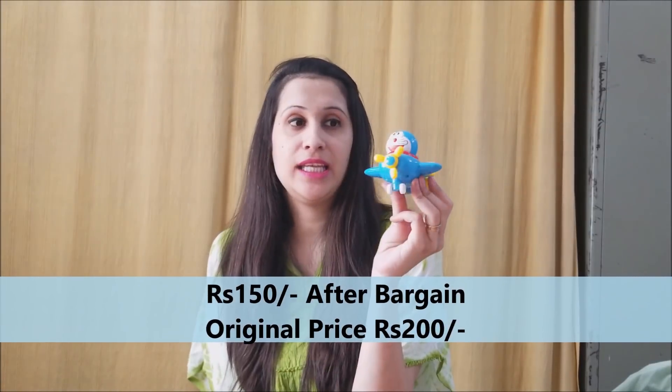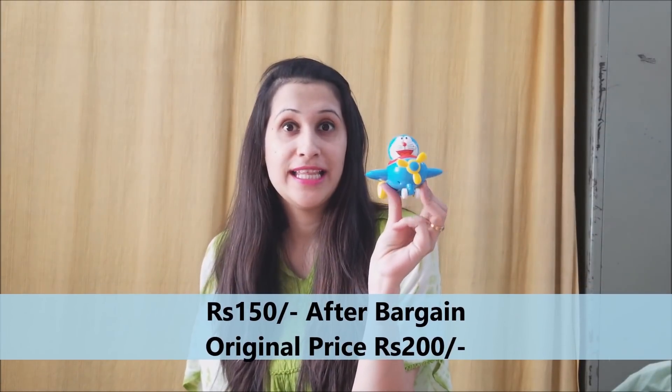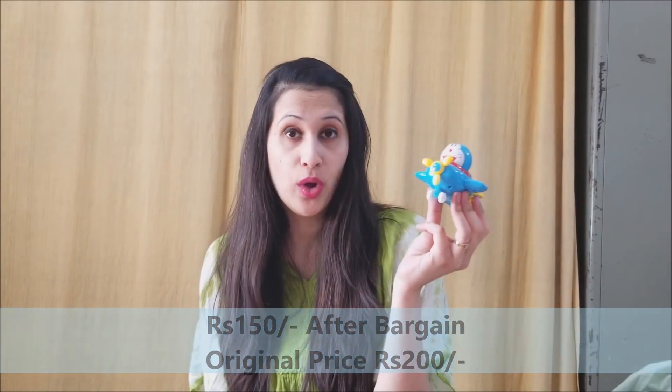If you go to the exhibition and don't pick up something for your little one, that's not fair! As I was passing by, I found this very cute toy — it has an airplane and every time Doraemon nods its nose it keeps going. It's blue and bright with a nice yellow fan in front. I picked it up for 150 rupees — he said it was 200 but I bargained. I bought this for my son.